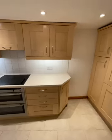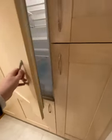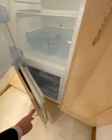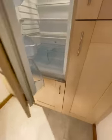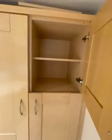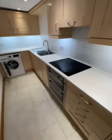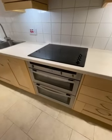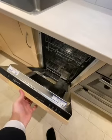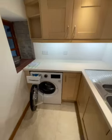As you can see, the property is finished to a very high standard throughout. There are integrated white goods — a fridge and a freezer — with covered storage space on either side. There is also more storage space, a double oven and hob, a dishwasher, and a washing machine.